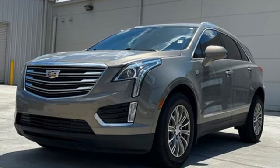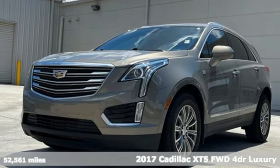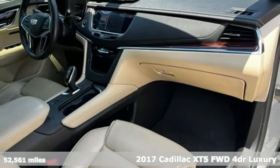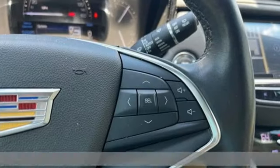It's a 2017 Cadillac XT5. Designed with your agenda in mind, this XT5 helps you get ahead while pampering you like it's your day off.